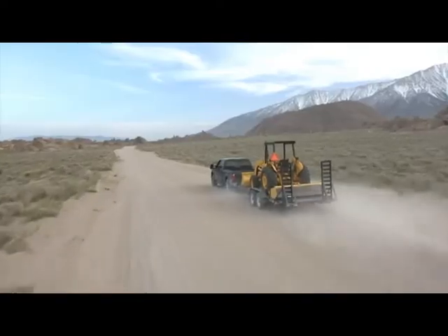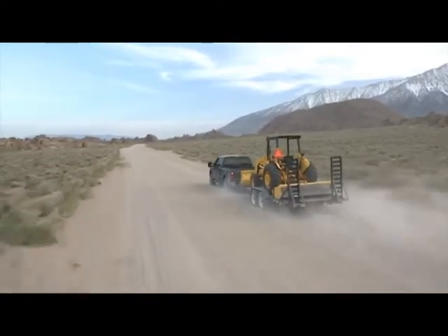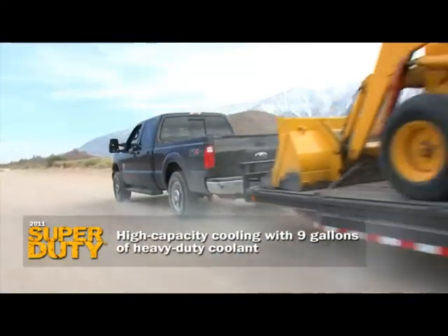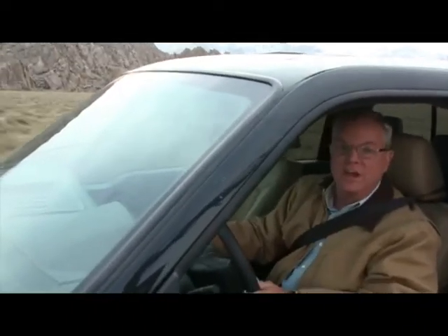Terrain like this might overheat a Silverado or a Ram — not this truck. Super Duty has been designed with nine gallons of heavy-duty coolant from day one. This thing defines towing confidence.